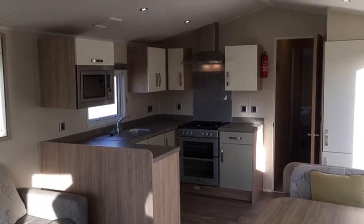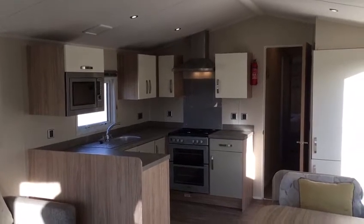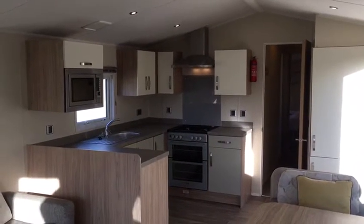Welcome to this 2016 previously owned Willoughby Rio Premier, currently situated at Holgate's Ribble Valley on plot 38.